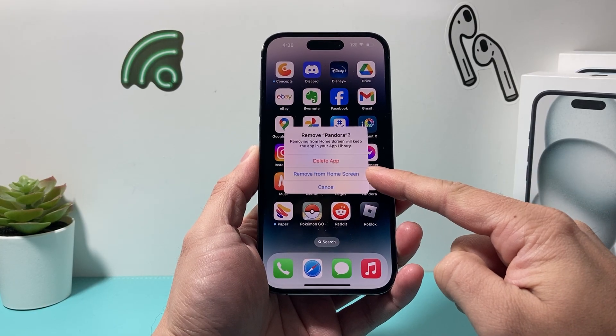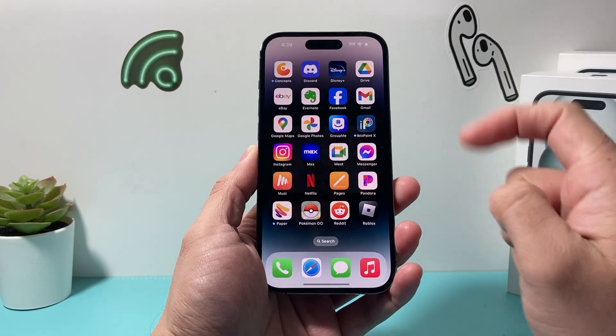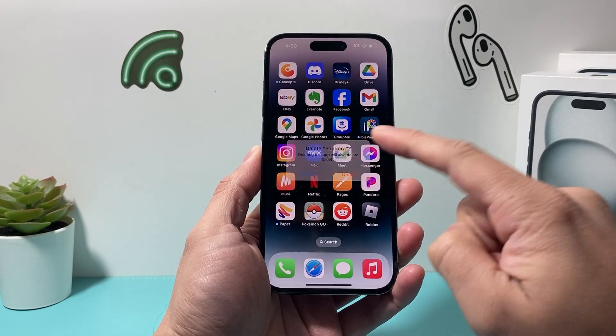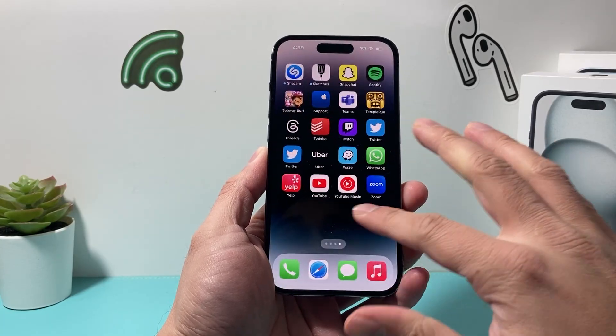If you choose 'Remove from Home Screen,' your iPhone will still have the app in the App Library. So you need to select 'Delete App' and then confirm that, and it will be removed from your phone completely and permanently.